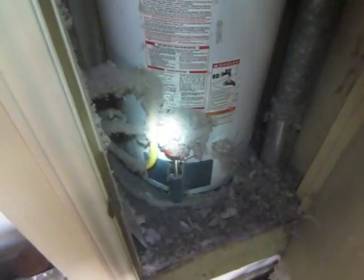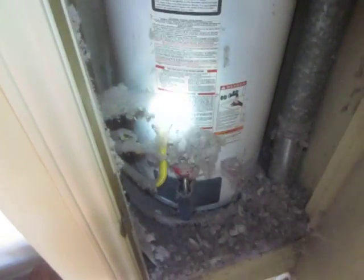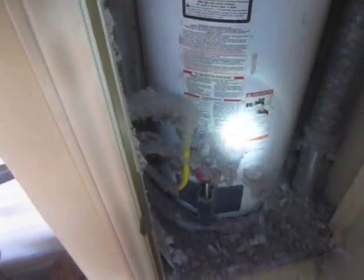Just look at all the lint that's blown all over the inside of this — all down here. Lint's flammable. This is a gas-fired water heater. This is just really a tragedy waiting to happen right here.